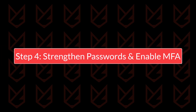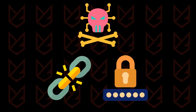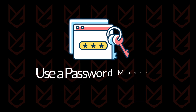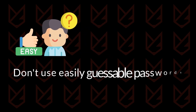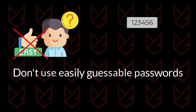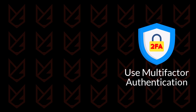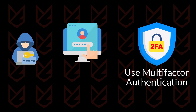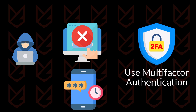Step 4: Strengthen passwords and enable multi-factor authentication (MFA). Weak passwords remain one of the most common entry points for cyberattacks. Use a password manager to generate and store strong, unique passwords for all your accounts. Avoid using easily guessable passwords like '123456' or 'password.' Implement MFA on all critical accounts — even if someone obtains your password, MFA adds an extra layer of security by requiring a second verification step, such as a code sent to your phone.